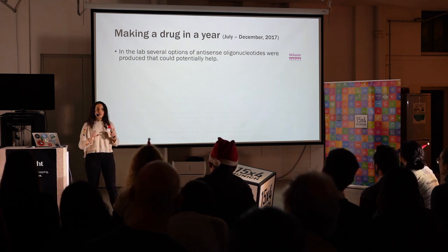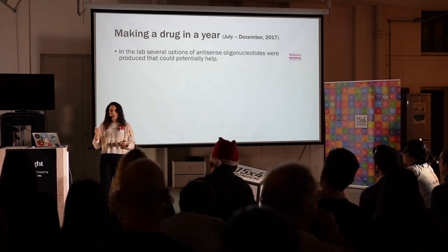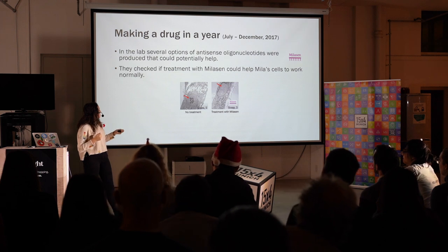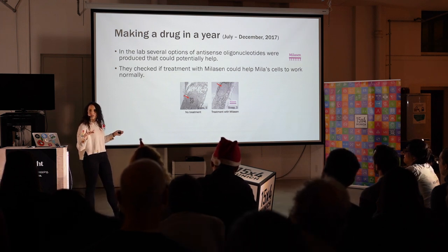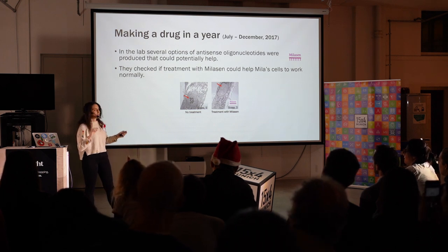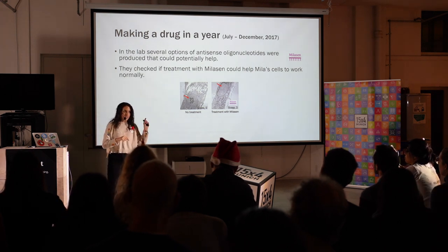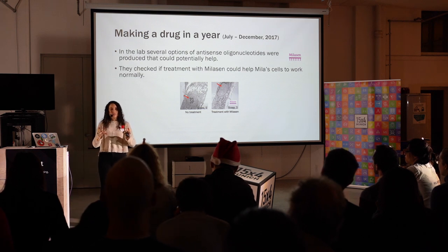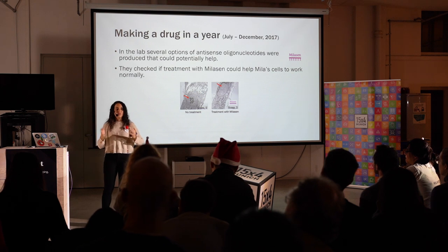Just because you can hide the mistake does not mean that the protein is doing its job. So how did they check for this? They went again to Milla's cells, and here you have the normal cells of Milla that produce these dense black structures in the cells. When they treated them with the drug, these structures disappear. This tells you that Milasen can hide the mistake enough that the cell can produce a protein that can do its job — that is, remove the waste from the cell.